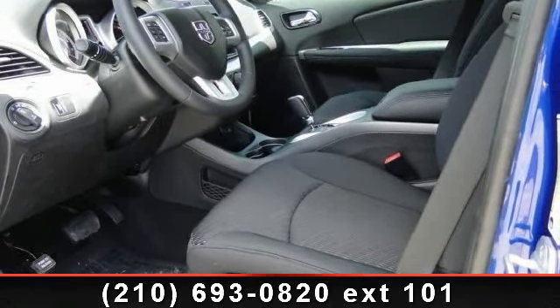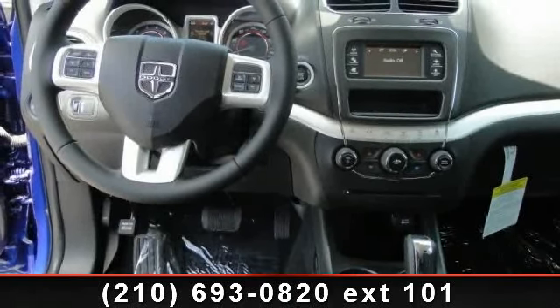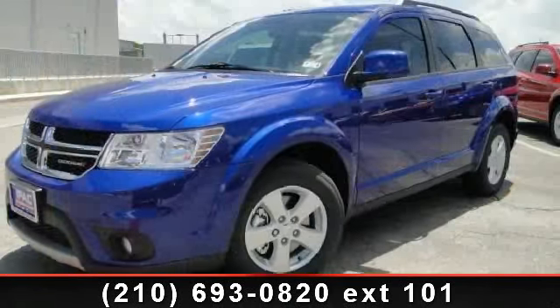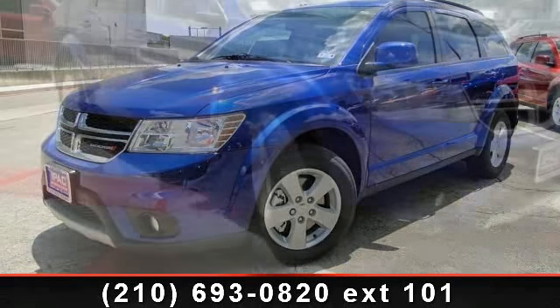Driver vanity mirror, bucket seats, adjustable steering wheel, auxiliary audio input, power outlet, and MP3 player.